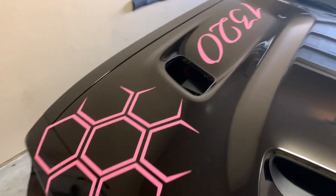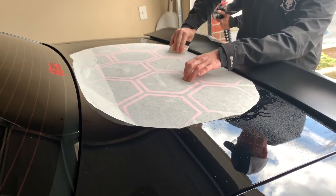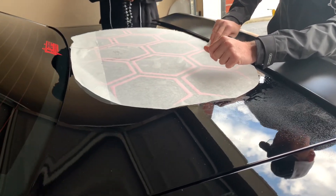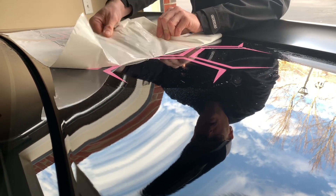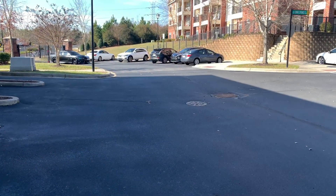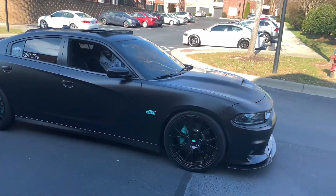We're gonna let you guys see a little bit of how it's done, but not too much because I want to have a reveal towards the end. The wrap is black and pink — oh yeah, that's all you're seeing. And look who else pulled up — you can hear him all the way up there — CLT Hemi!